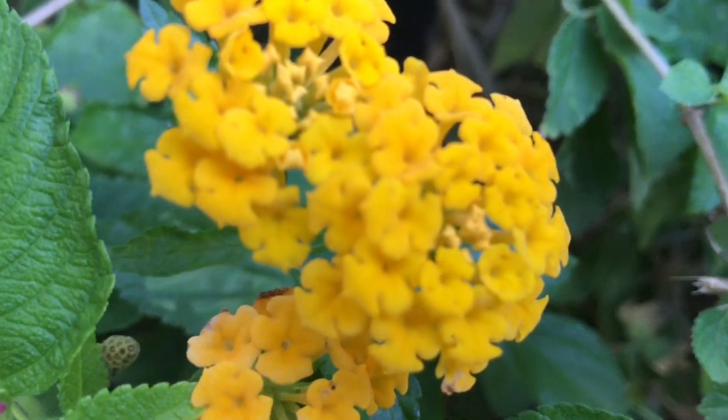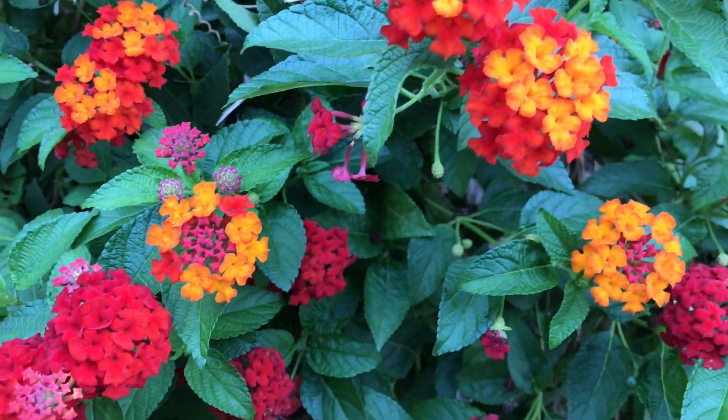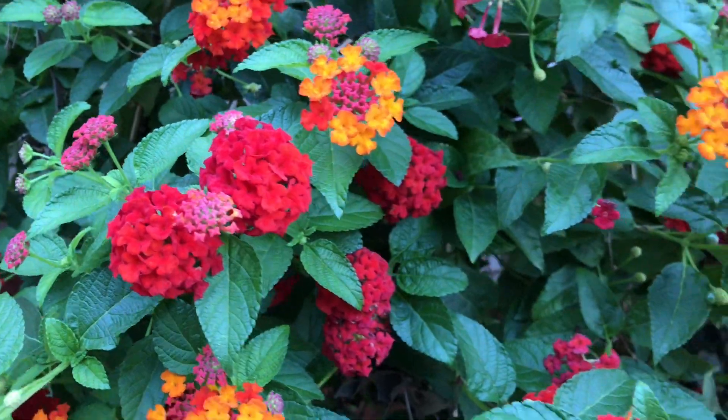Today we will talk about one of the gorgeous flowering plants, Lantana, which blooms round the year without much care and effort. Hi everyone, welcome back, I'm Swati.